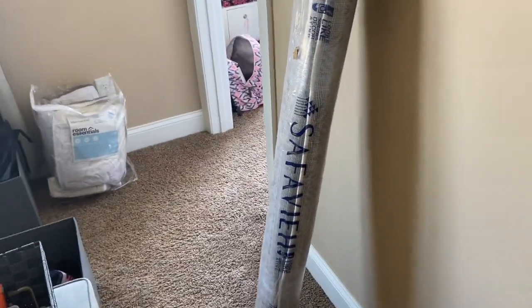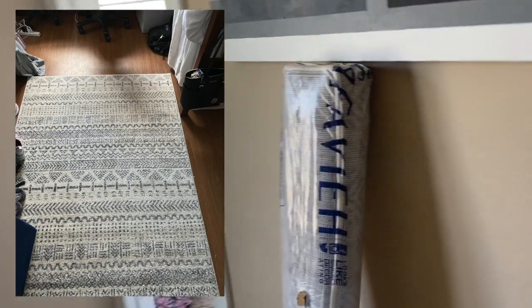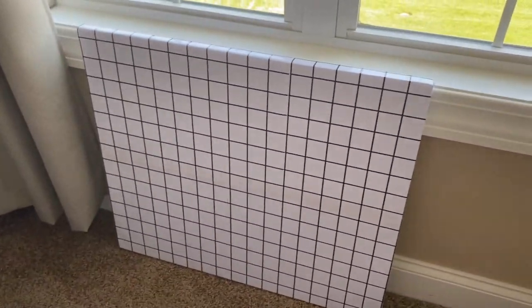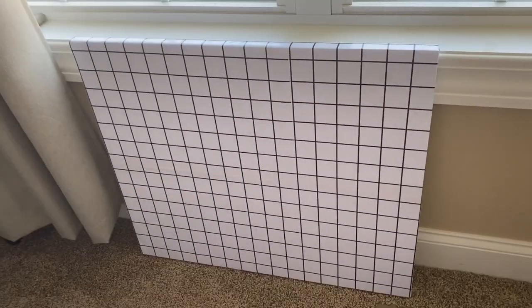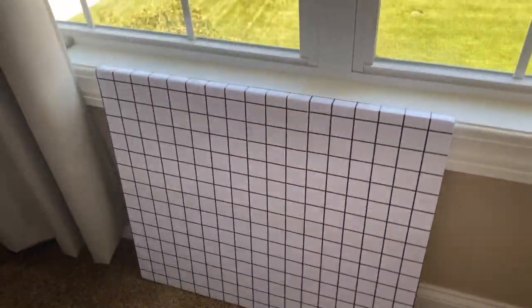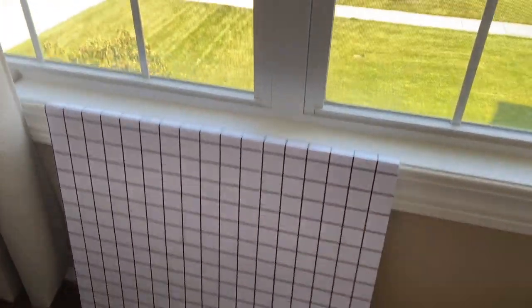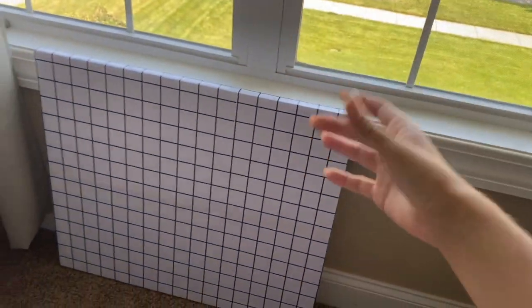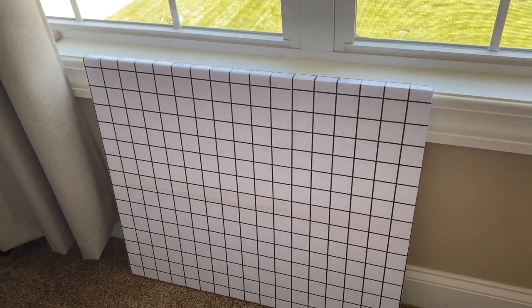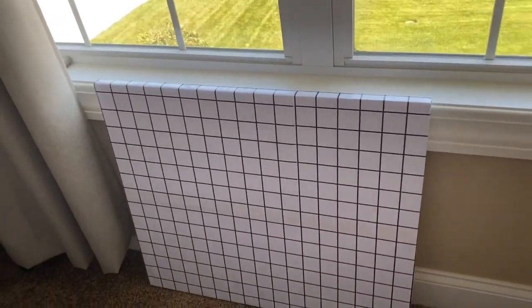Next is our rug — we got it at Walmart. It's gray with a little design on it, so I'm excited about that. Then I have this thing that's technically going to be a headboard. I've talked about making it in other videos — it's basically styrofoam with contact paper over it. I bought another whole piece of styrofoam to go with it. It was really cheap so we'll see how it looks in my room tomorrow.